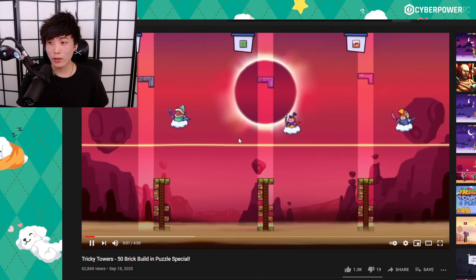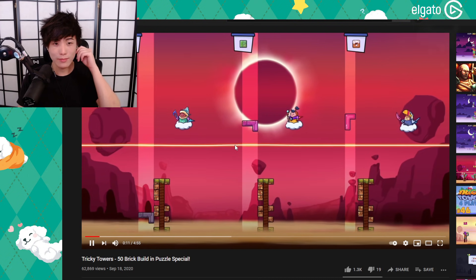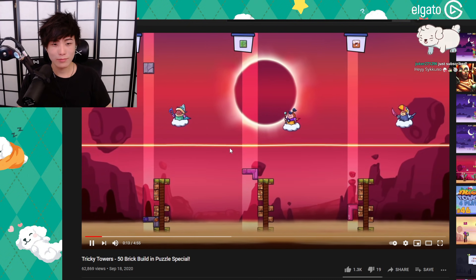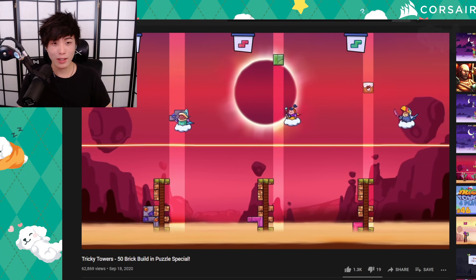This is a world record. I think the most we've ever gotten was like 30 or something like that. I've got to start playing games more.